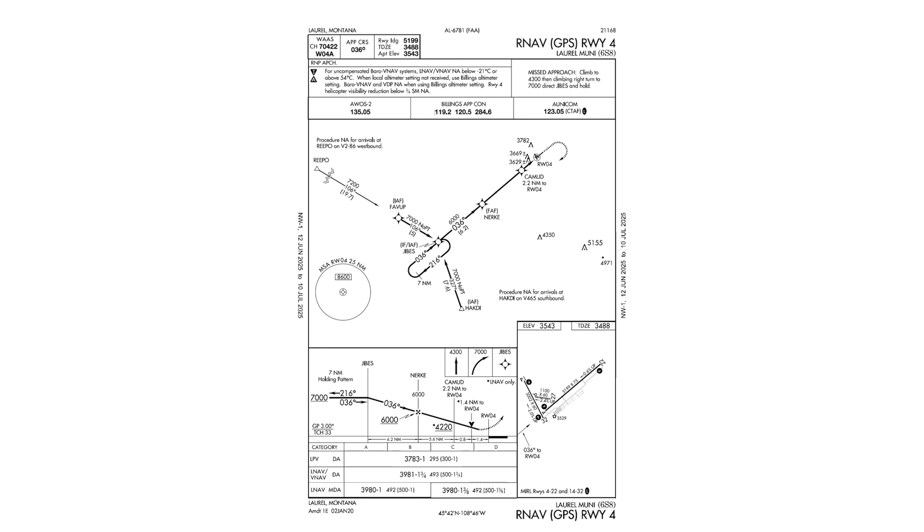The instrument briefing gives a lot of IFR students grief during training. You're busy flying off the panel, trying to keep the needle centered, and your instructor is asking you to pull up the plate and brief it. Here we are approaching HACTE from the south. A lot of times, students will race through the brief and it'll go something like this.